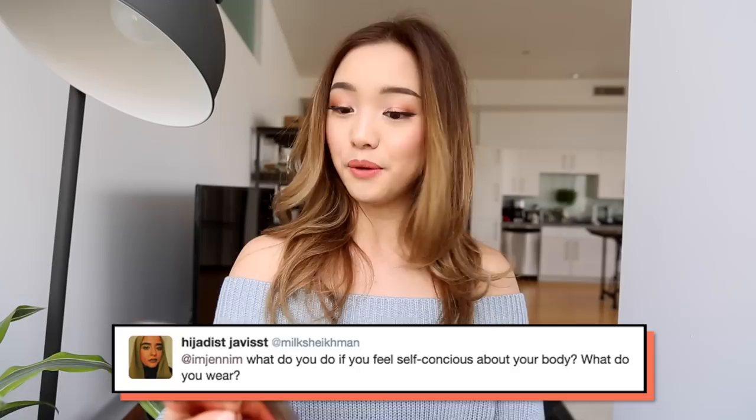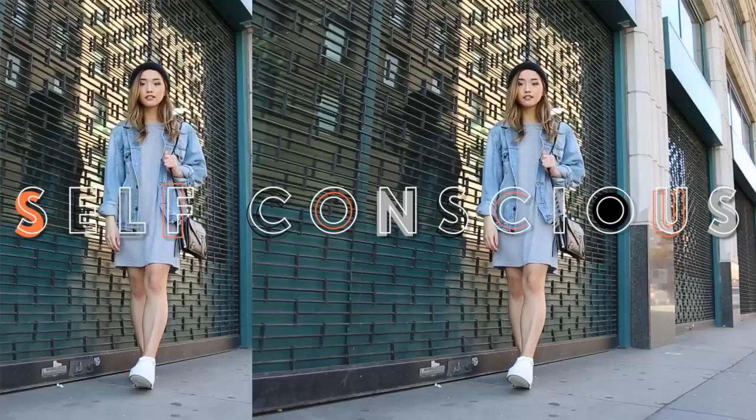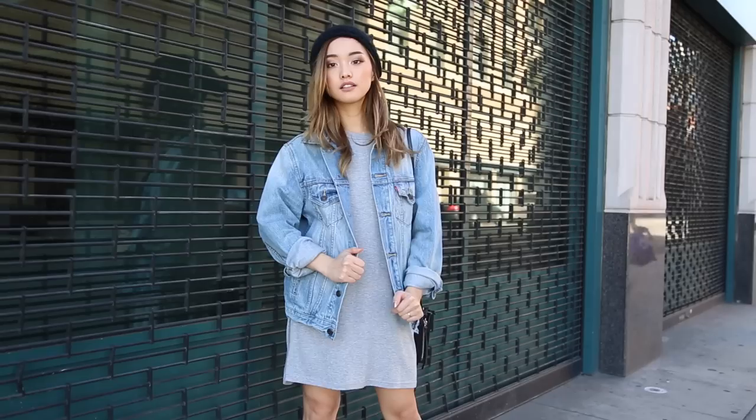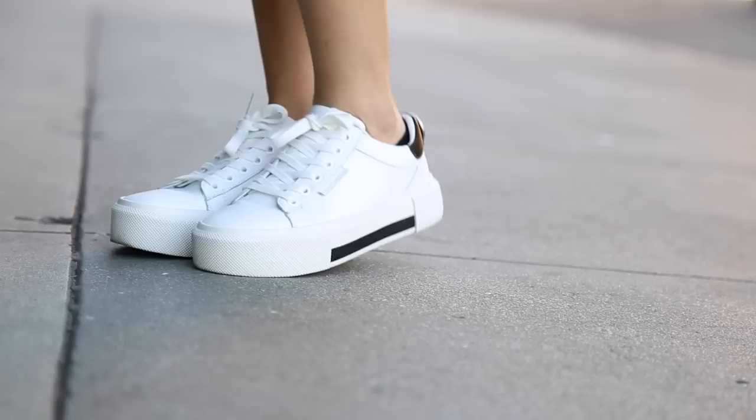Question number 4 is: what do you do if you feel self-conscious about your body? What do you wear? So when I'm not feeling my body, this is the type of outfit I go for. I like to wear a really loose dress — when I'm feeling uncomfortable I just hate wearing pants. Wearing a loose dress always makes me feel a little bit more comfortable. I wore a lightweight denim jacket to give it some more layers, white tennis shoes to keep everything comfortable, and a beanie to hide any greasy hair. This is a really easy outfit you can rock on days where you don't exactly feel 100.